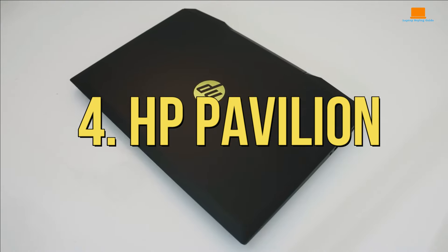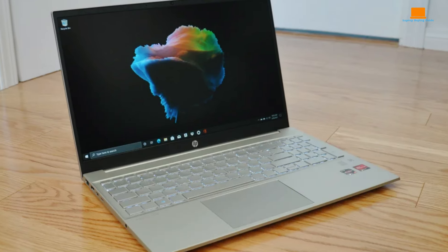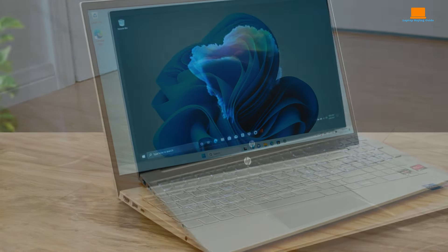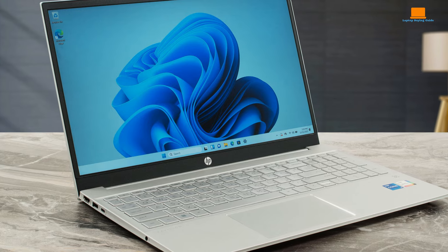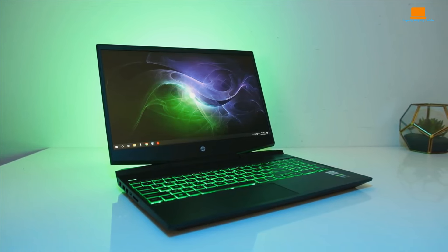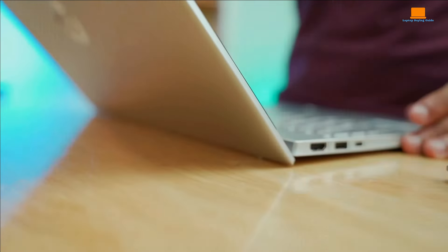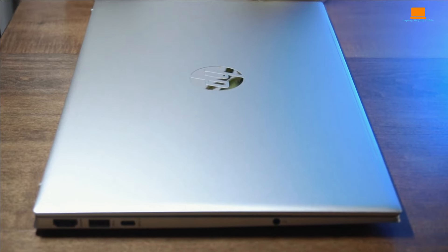Number 4: HP Pavilion. Let's talk about the HP Pavilion laptop that's making waves in the gaming scene. This sleek and stylish machine is a solid choice for gamers on the go, offering a perfect balance of performance and portability. That 15.6-inch FHD display is crisp, clear, and ready to immerse you in your favorite games like never before. Say goodbye to pixelated graphics and hello to gaming nirvana. Under the hood, the AMD Ryzen 7 4800H processor delivers a smooth gaming experience.